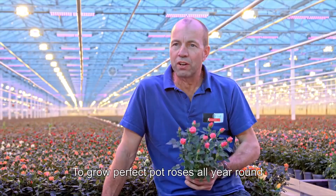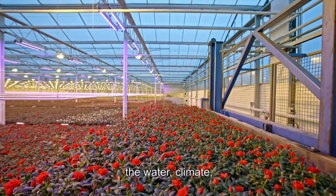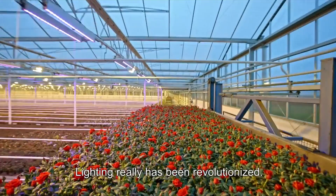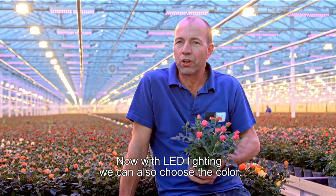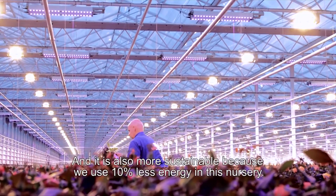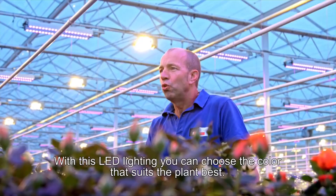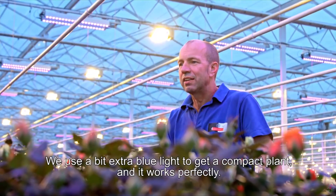To make a perfect pot rose, you need to have all the elements in hand: water, climate, and light. Light has had a real revolution. Before, it was only on or off, but with LED lighting we can choose the colors. We can choose the color that fits best for your plant. We need a little blue light to create a compact plant — that's perfect.